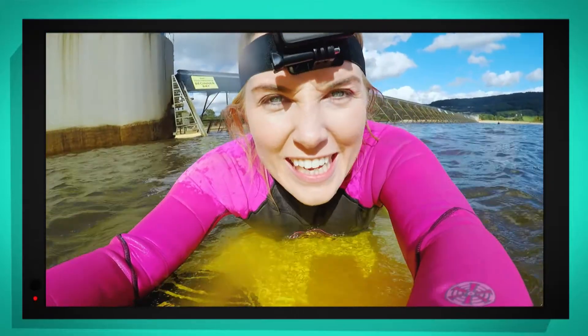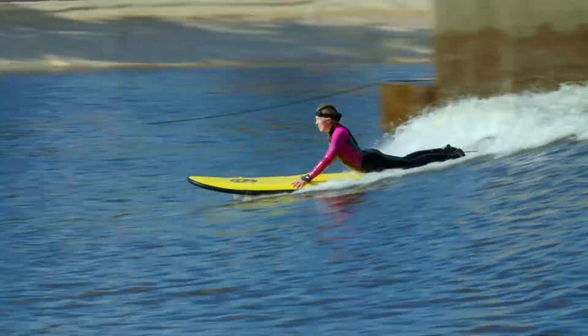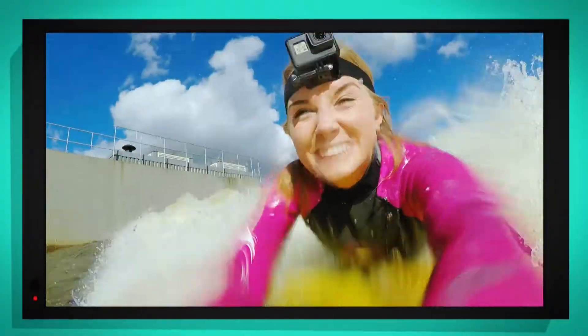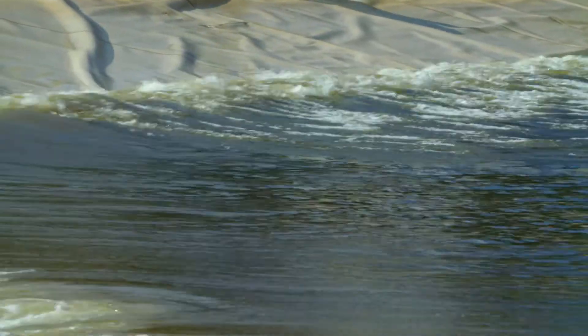I've got to wait another minute for the next wave. And remember, it's energy from underneath the water that pushes my bodyboard along to the shore. And now I'm coming into the shore, the wave is hitting the bottom of the pool and breaking.